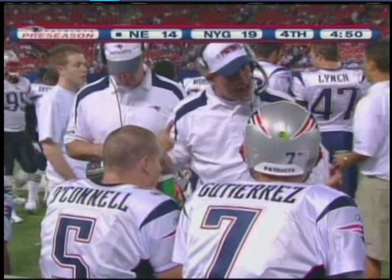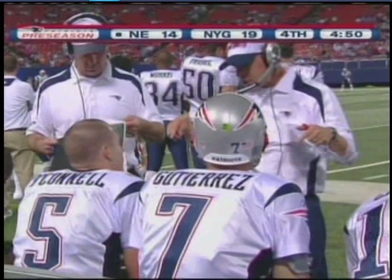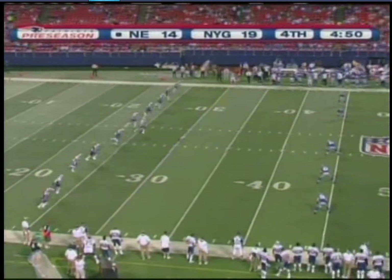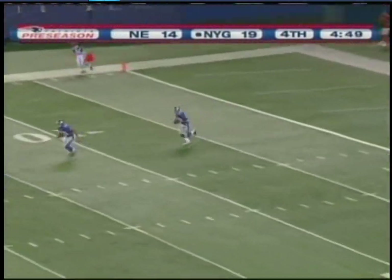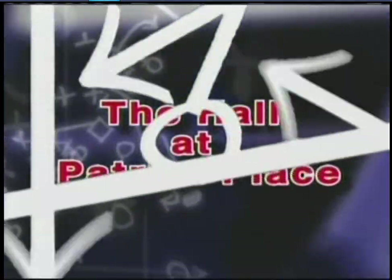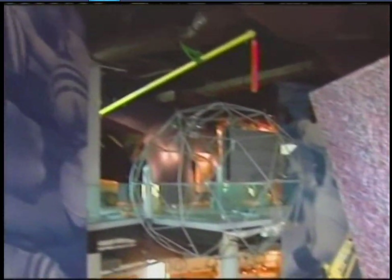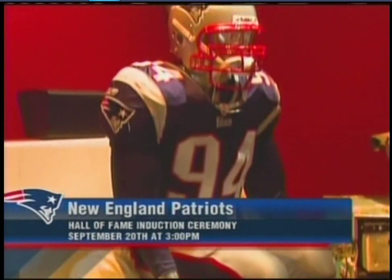All four of the Patriot quarterbacks hail from the state of California. Here's the kickoff — the Giants run it back. Danny Ware almost broke it for a big return but is knocked down at about the 29-yard line. On Saturday, September 20th, Patriot fans are invited to honor the greatest players in franchise history with the induction ceremony to the Hall at Patriots Place, presented by Raytheon, beginning at 3 p.m. The Kraft family will be rolling out the red carpet.